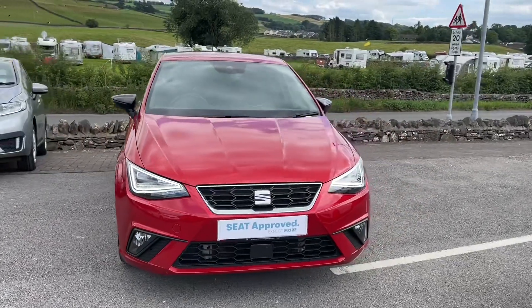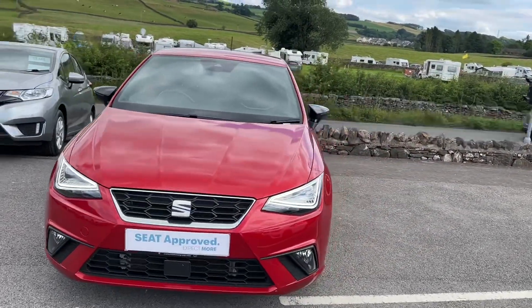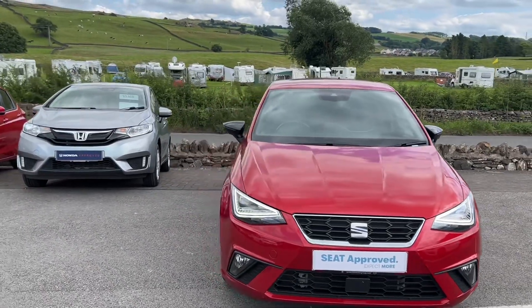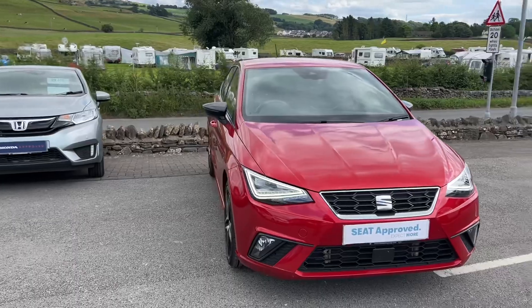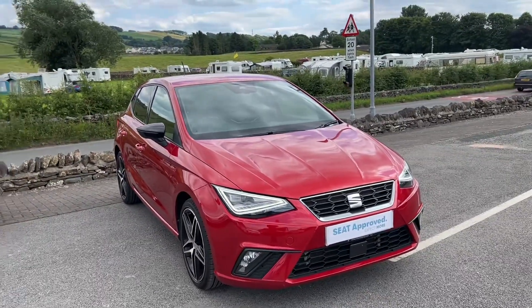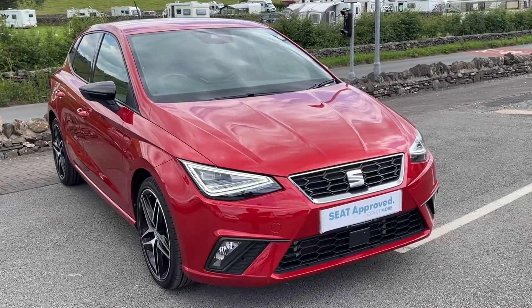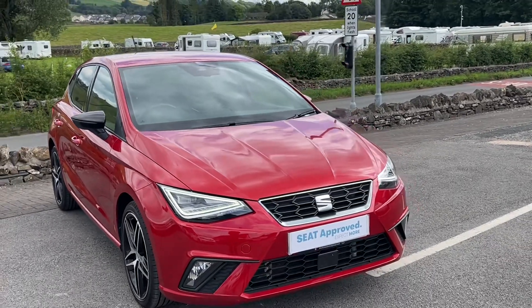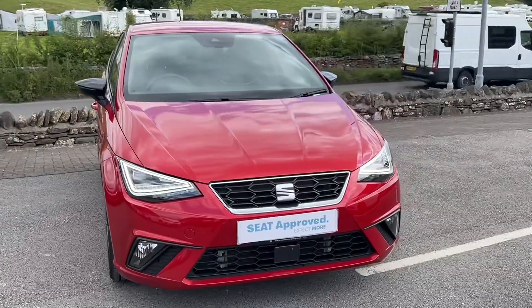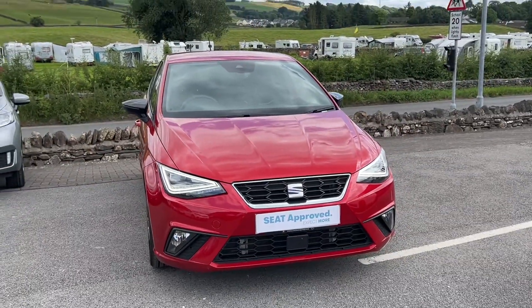We do also have an Auto Mart dealership on site where we sell all different makes and models of used vehicles. So if you don't have a SEAT or Honda to part exchange, not to worry at all — we're always looking for Auto Mart stock from different makes, models, ages, and mileages. Whatever you have to part exchange, we'll have a look and try to get you the best price possible. Thanks for watching and we look forward to seeing you very shortly.